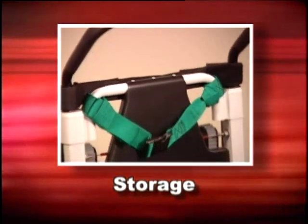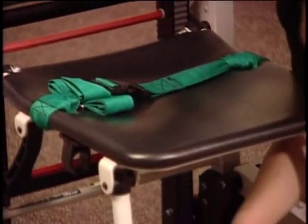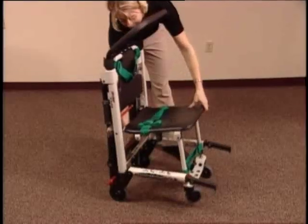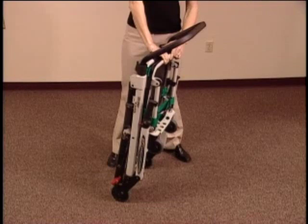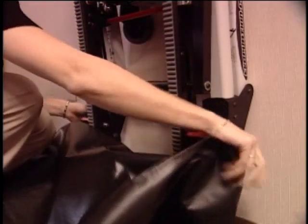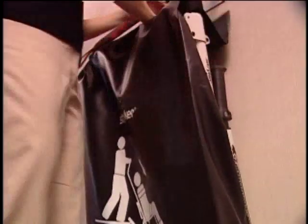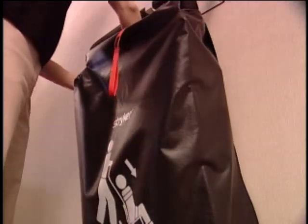When you're ready to store the evacuation chair, secure and tighten the restraint straps to help keep them clean and to avoid damage from dangling buckles. Squeeze the red release handle and lean the chair slightly forward to allow the front wheels to swing out of the way as you secure the leg frame in the locking clip. Return it to its optional wall storage bracket and replace the optional protective cover by slipping the bottom pocket over the wheels, wrapping the side flaps around the chair frame, pulling the top flap down between the bars of the upper control handle and attaching the velcro strips, and attaching the red handle strip to the velcro on the front of the cover.